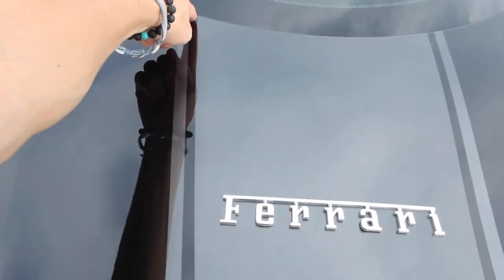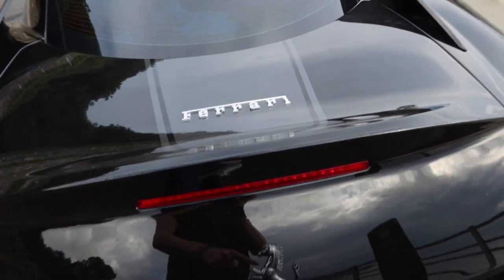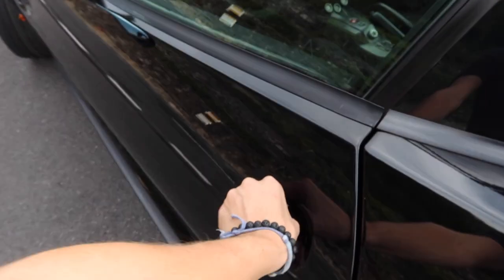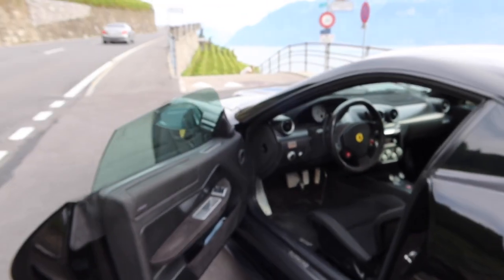You've also got the blacked-out Ferrari logo - prancing horse - right here, and that stripe we saw around front goes all the way over the roof and ends right here on the top of the boot of the car. To access the boot you actually need to go via the interior of the car.